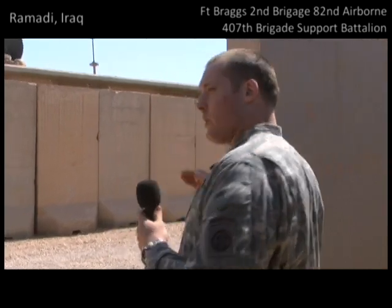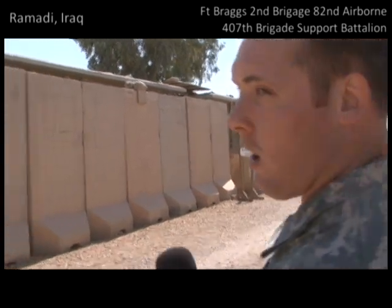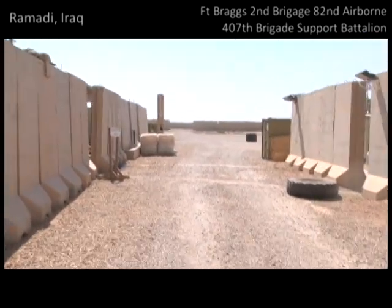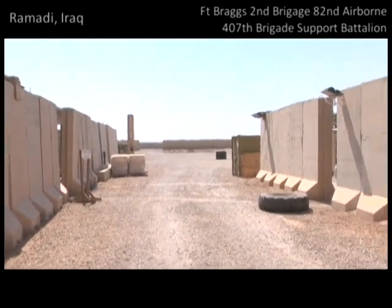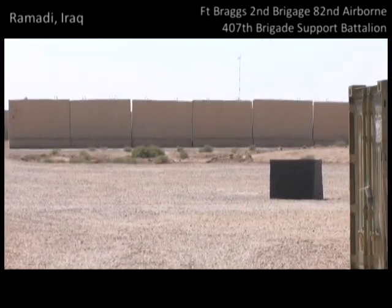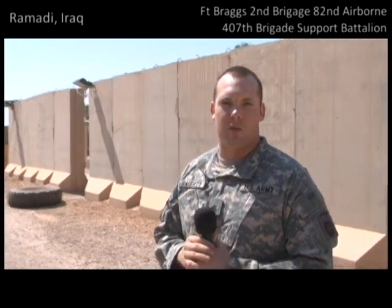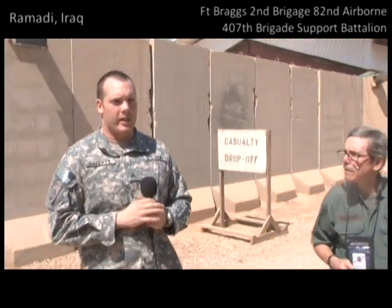On the other side of the T-walls we have some soldiers' living quarters, and immediately adjacent is the dental office — another ancillary support service that makes us a Level 2 treatment facility. Straight down to that opening on the other side of those barriers is our helicopter landing zone for medevacs. That can be anything from extremely serious trauma casualties to someone with chest pain we can't fully diagnose. Sometimes it's something like a patient with malaria — they get medically evacuated just the same.